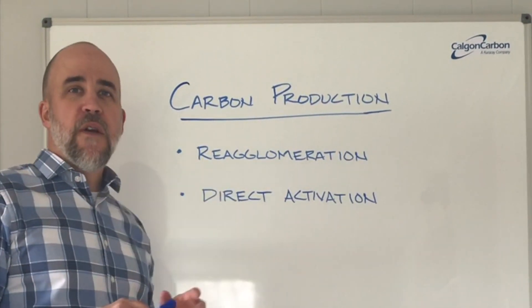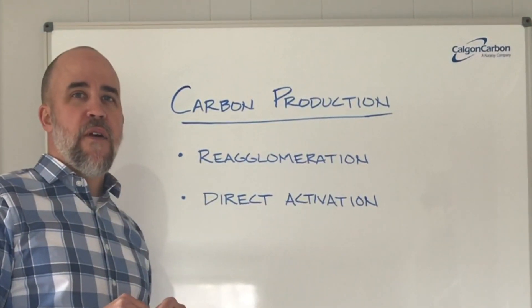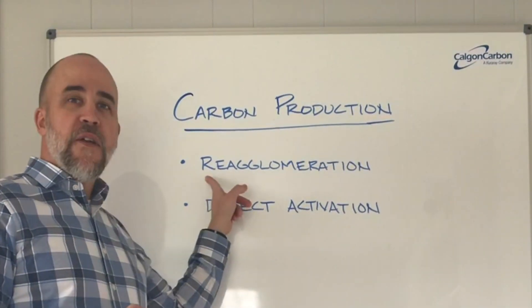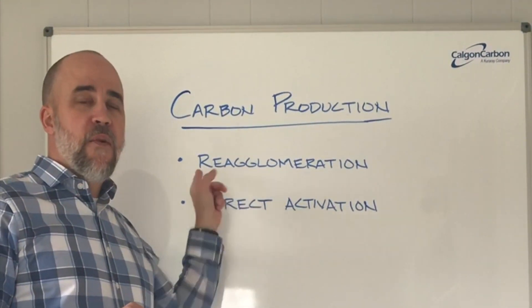At Calgon Carbon, we produce our material by a process called re-agglomeration. Other materials you can buy are produced by direct activation. I'd like to talk about the value of re-agglomeration.